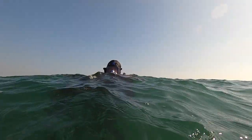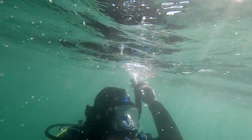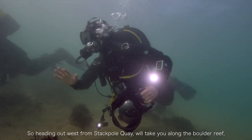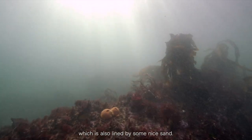Heading out of the bay, you have the option of following the reef out to the west or going east to explore the golden sand in search of the many ambush species that can be found there. So heading out west from Stackpole Quay, we'll take you along a boulder reef which is also lined by a nice sand.